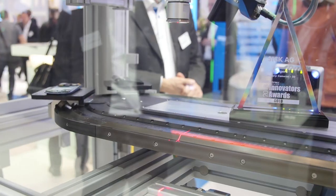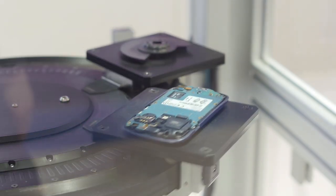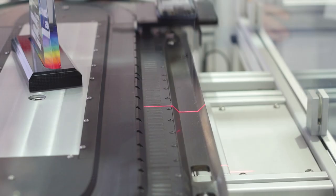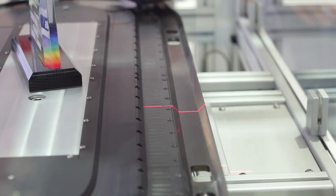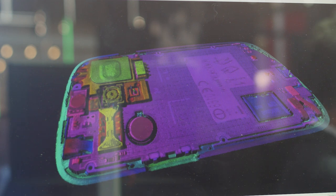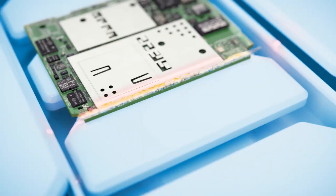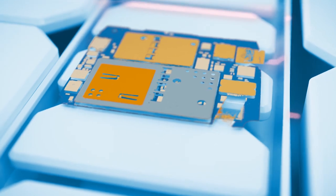What we see here on the demonstration table are different objects which pass by the camera. A laser beam is projected on the object and the camera collects this laser profile and converts it to a height map, which we can see on the screen here. The images are color coded where the different heights of the object are represented by different colors.